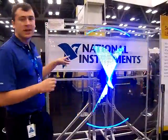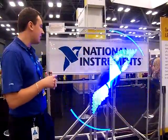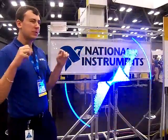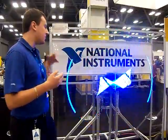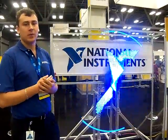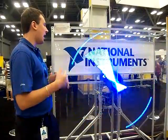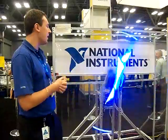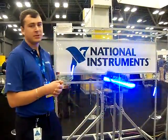This is done by the CRIO understanding what pattern to output, turning that pattern into a polar coordinate system, and then filtering down those coordinates to the LEDs while it's spinning. And it understands when to output that particular LED using a quadrature encoder.